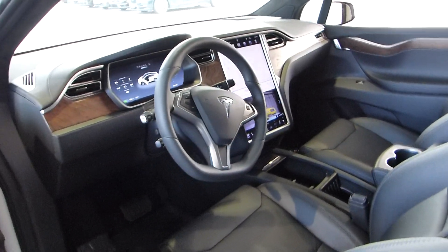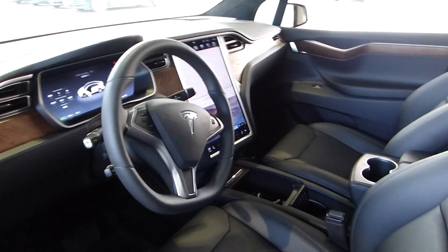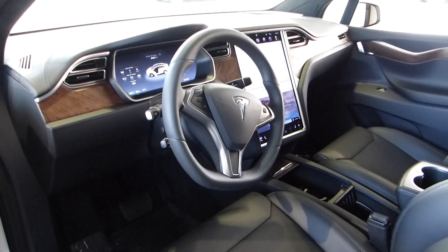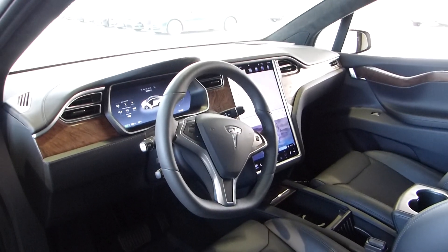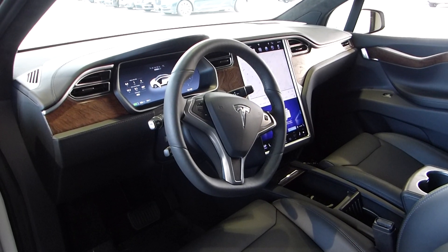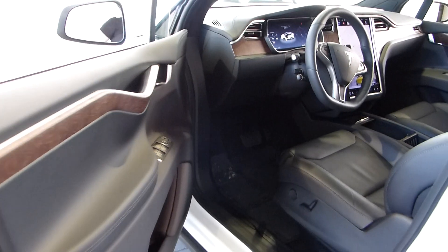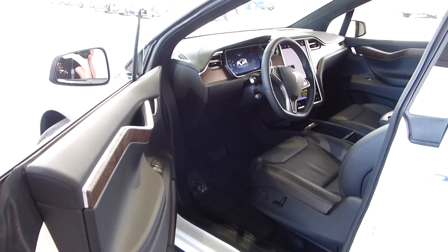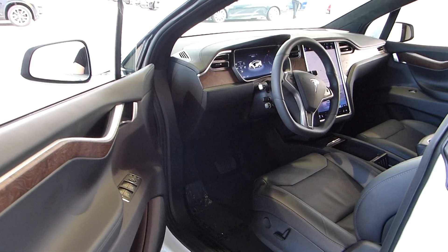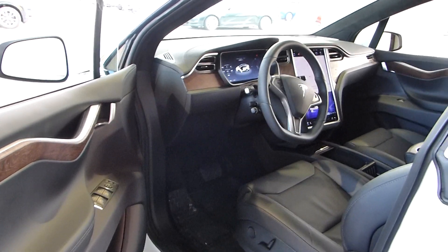We've been in business for over two decades. We've worked hard to earn our client base and our reputation. We're rated the number one pre-owned dealership in Georgia for two years in a row. We also ship all over the United States and worldwide with quite a bit of success. If you'd like more information on this Tesla, you should come in and see it. If you're local, we're at 1431 Cobb Parkway, South Marietta, Georgia.